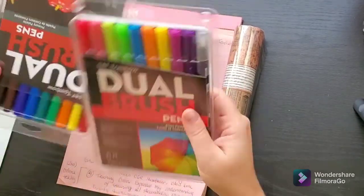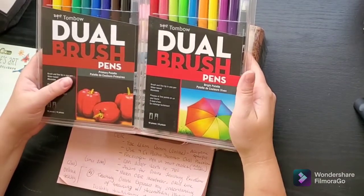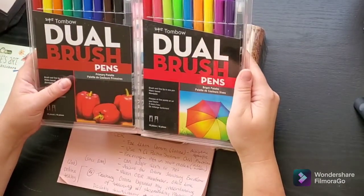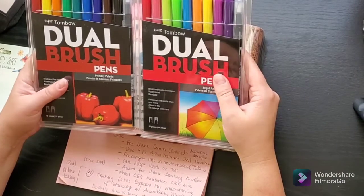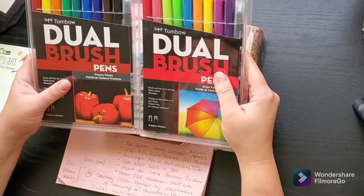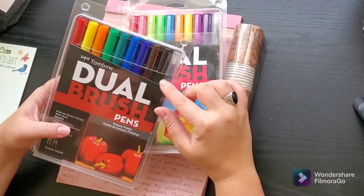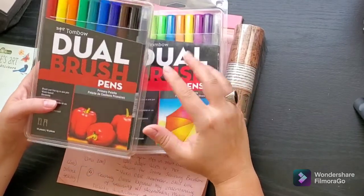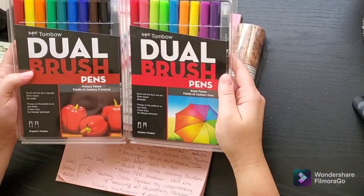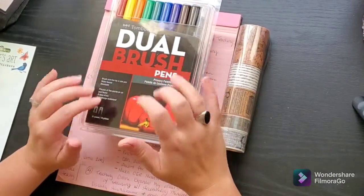He also got me two packs of Tombow markers that I had on my wish list. I chose the bright palette and the primary palette. Now I'm kind of wishing I had chosen something on the opposite spectrum — a little less bright, a little more muted — but I'm working on building my Tombow collection up. What I really liked about these packs is they have a blend pen in them, so I can have a little more fun especially since I'm going to be learning hand lettering and blending colors together.